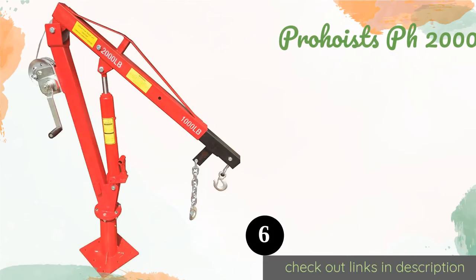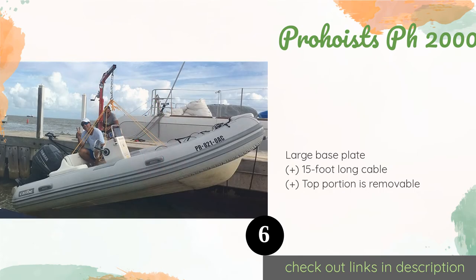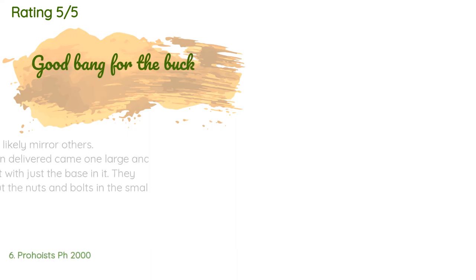The next product is the ProHoest PH 2000. The ProHoest PH 2000 may be marketed as a dock davit but it can just as easily be mounted to the bed of a pickup. A one-ton capacity allows you to lift the heaviest of items, and it features a manual winch that lets you gently raise and lower cargo. The price is around $400. The average rating is 2.7 stars from more than 12 customer reviews.